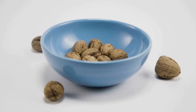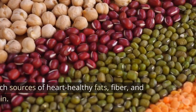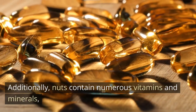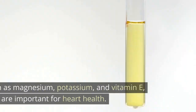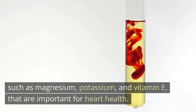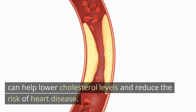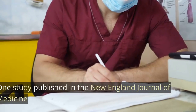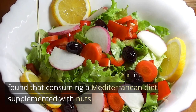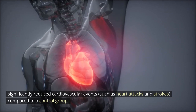Nuts. Almonds, walnuts, pistachios, Brazil nuts, and cashews are rich sources of heart-healthy fats, fiber, and protein. Additionally, nuts contain numerous vitamins and minerals such as magnesium, potassium, and vitamin E that are important for heart health. Eating a handful of nuts daily can help lower cholesterol levels and reduce the risk of heart disease. One study published in the New England Journal of Medicine found that consuming a Mediterranean diet supplemented with nuts significantly reduced cardiovascular events such as heart attacks and strokes compared to a control group.